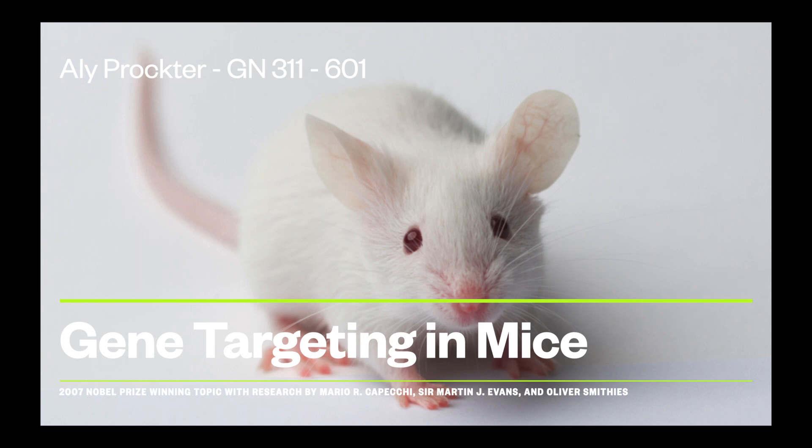Hello everyone, welcome to my genetics honors project. My name is Allie Proctor, and for my project I'm going to be looking at gene targeting in mice, which was the project winning the Nobel Prize in 2007.